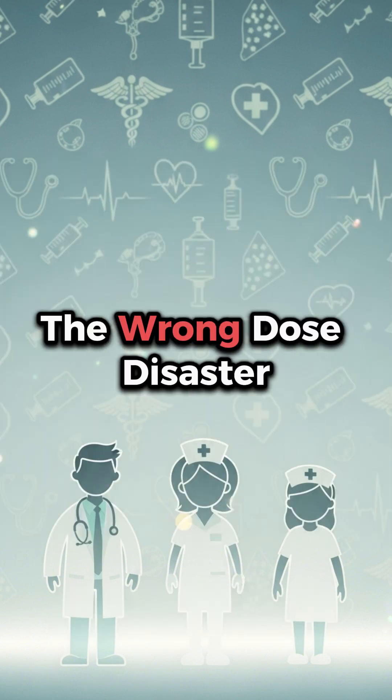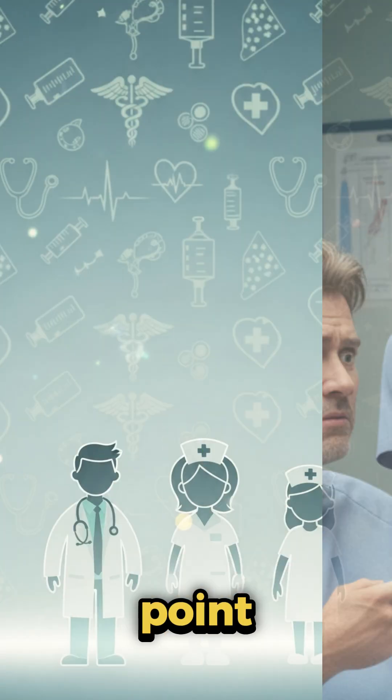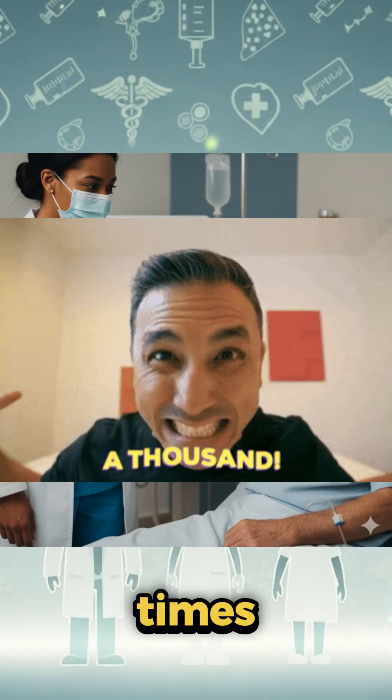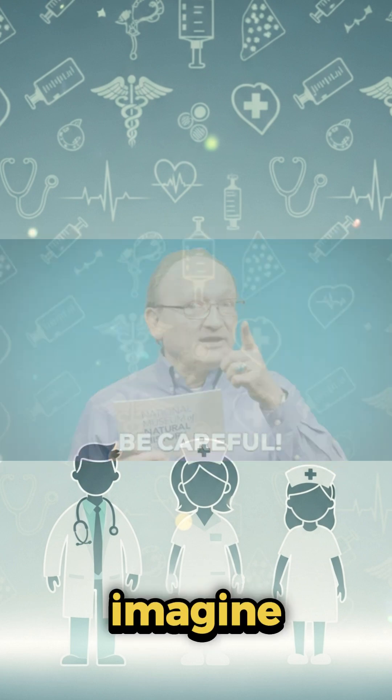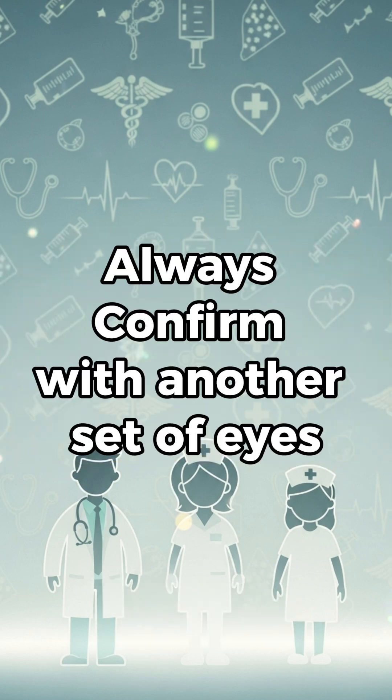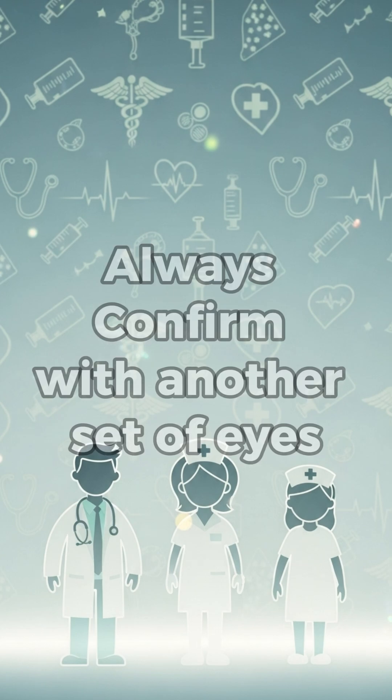Number two: the wrong dose disaster. One nurse misread a decimal point and ended up giving ten times the morphine dose. Decimal points can kill more people than you'd imagine. Always confirm with another set of eyes if uncertain.